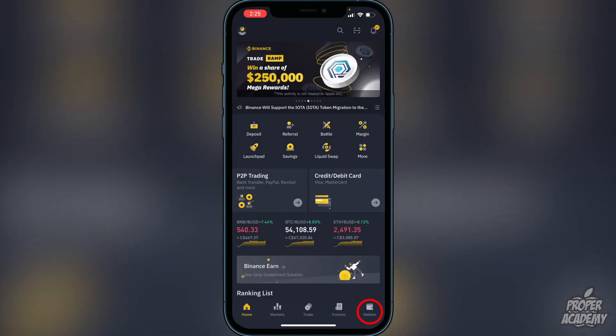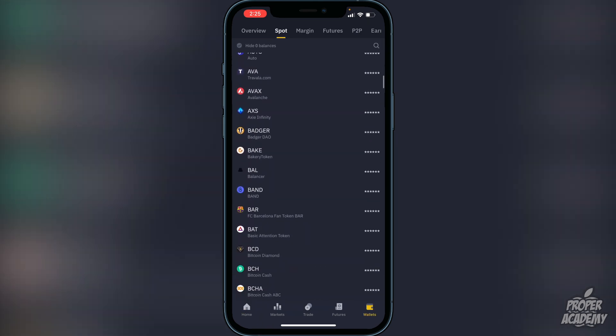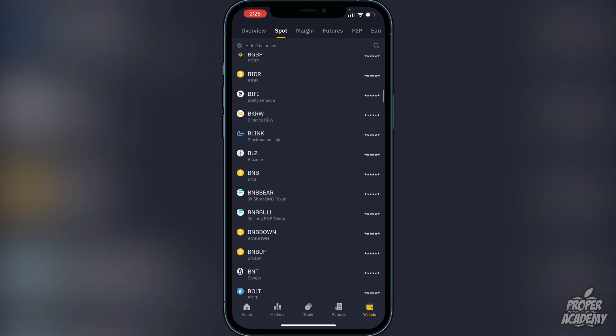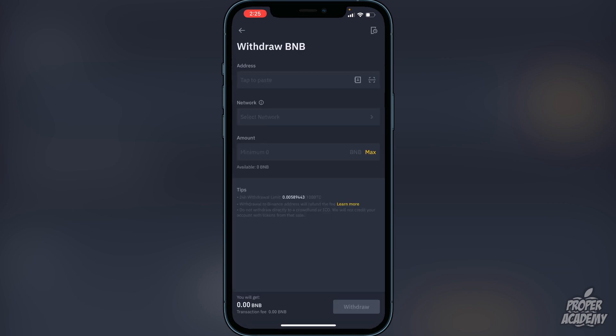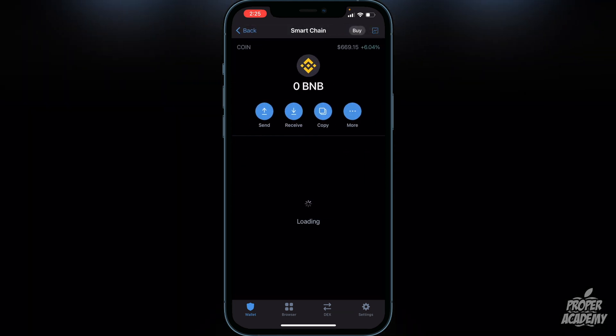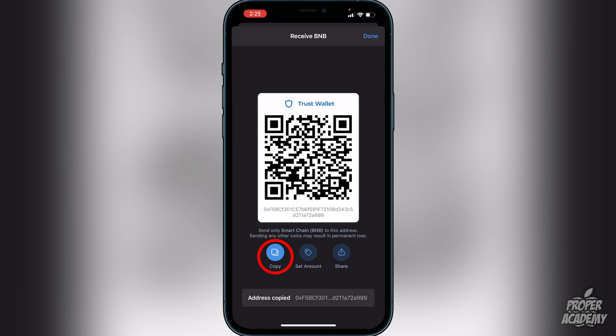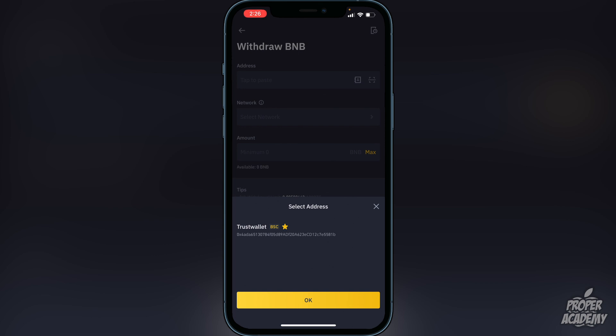To withdraw your BNB, go to the bottom right corner where it says 'Wallets,' click on that, then scroll down until you find BNB. Once you find BNB, click on it and then click on 'Withdraw.' Now exit out and go back to your Trust Wallet, click on Smart Chain, then click on 'Receive' and copy — this copies the address for the Trust Wallet. You're going to want to put the BNB into the Smart Chain. Head back over to Binance and paste that address.